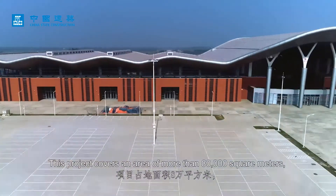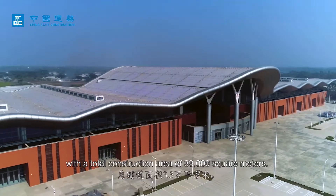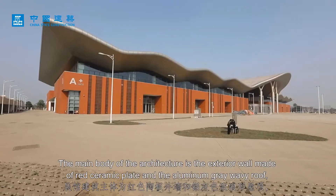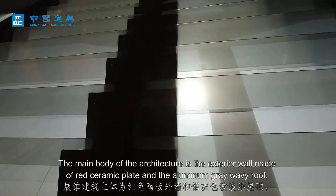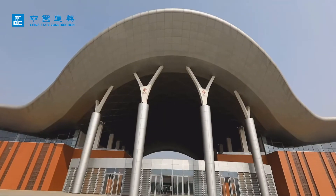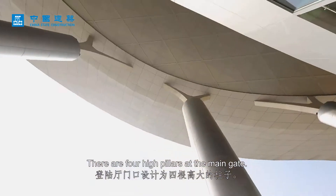This project covers an area of more than 80,000 square meters with a total construction area of 33,000 square meters. The main body of the architecture features an exterior wall made of red ceramic plate and an aluminum gray wavy roof, symbolizing the shape of friendship. There are four high pillars at the main gate.